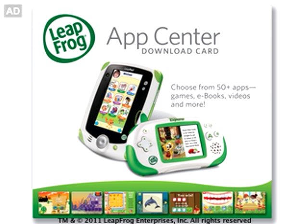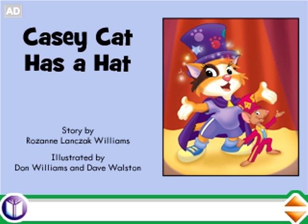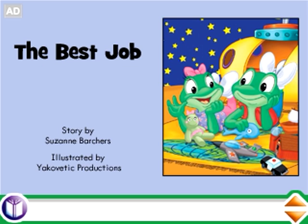Download your favorite books to read on the Hi-Res LeapFrog Explorer touchscreen. Learn to Read Volume 1, Casey Cat Has a Hat, and The Best Job eBooks.